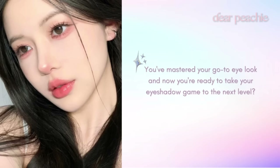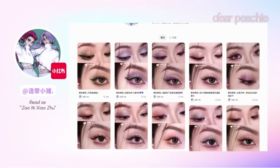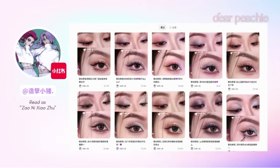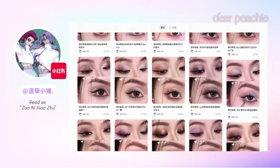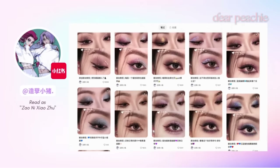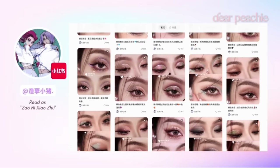Look no further because we've got an exciting video for you today. Introducing Xiao Zhu, the makeup guru from Xiao Hongshu, who is an absolute pro when it comes to creating stunning cut crease eye makeup looks. With her impressive skill set and a keen eye for detail, she has managed to gather an impressive following of over 120,000 fans on her profile.